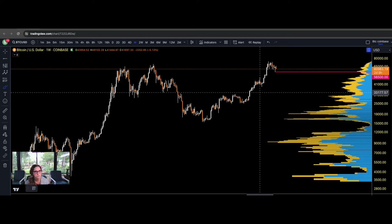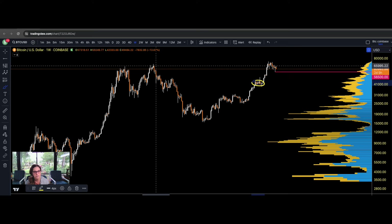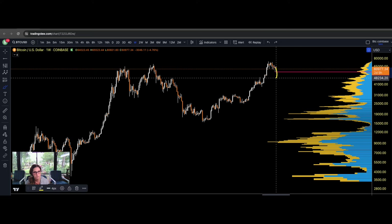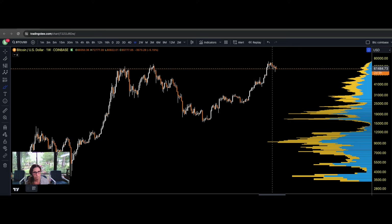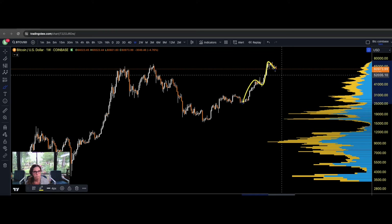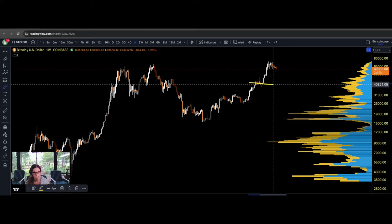Regardless of whether we are in a series of 1s and 2s, or if this is a 3 and a 4, it doesn't matter. Bitcoin must absolutely not break through this correction. This is going to be our absolute tell-all. If Bitcoin is able to hold — whether it comes deep or not — and it pushes to the upside and breaks this high, this becomes our new invalidation correction. The structure must not be broken — I can't emphasize that enough.